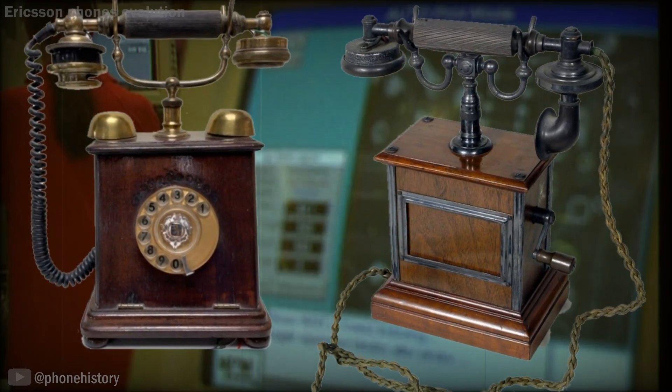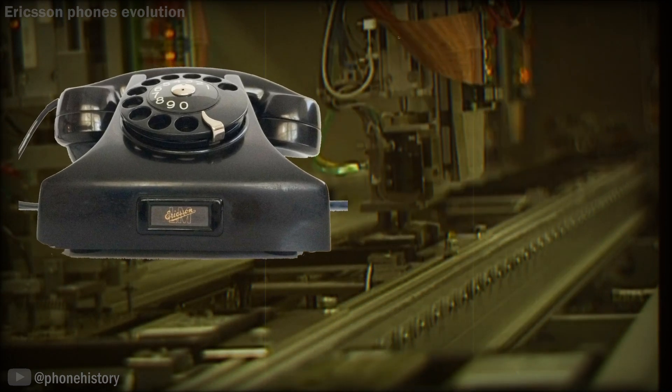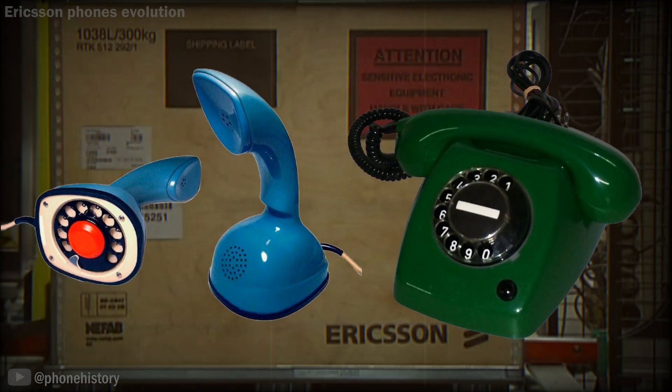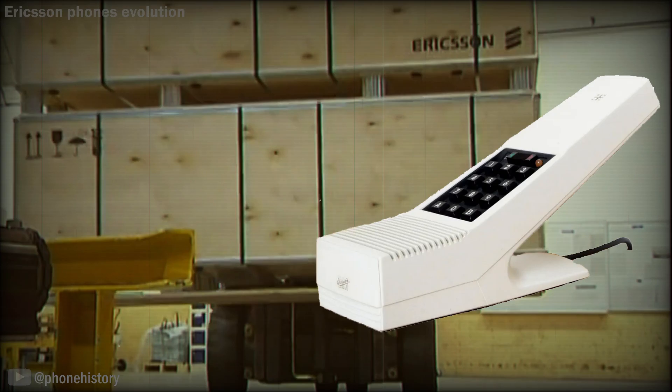We won't tell the full story of the company here. Let us only note that the company grew and expanded and entered the international market. From the 1980s to 2001, Ericsson produced mobile phones, the evolution of which we will show you in this video.